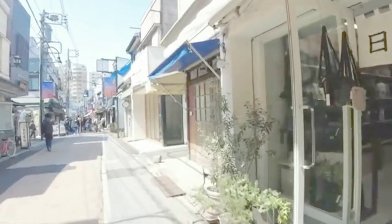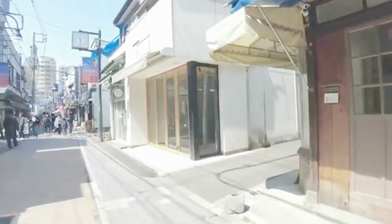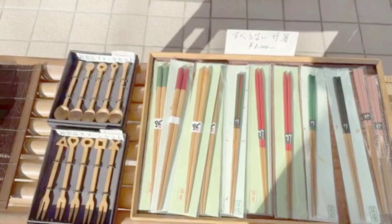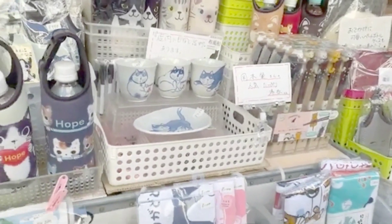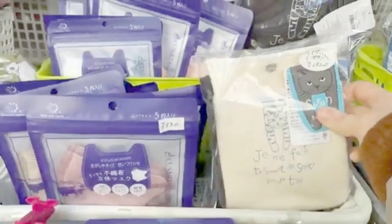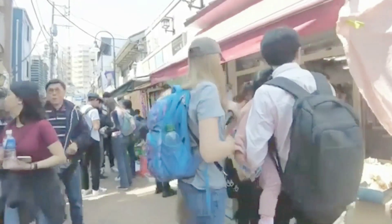The serene atmosphere here provides a welcome escape from the city's hustle and bustle. Yanaka Ginza is also known for its feline residents — keep an eye out for the many stray cats that call this place home.